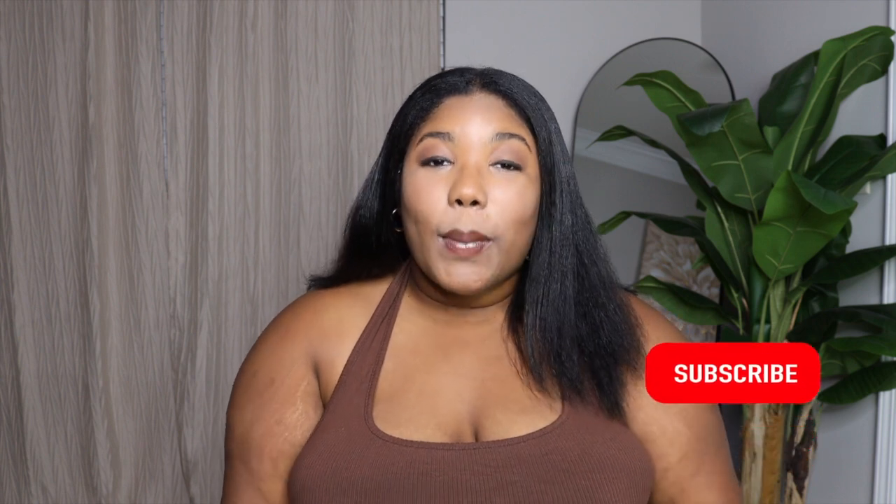Hey guys, welcome back to the channel! If you're new here, my name is Stephanie — you can call me Steph because we're friends now. Coming at you with another haul with some cute little lounge pieces you can just throw on and go. Before we get into this video, make sure you hit that subscribe button, give me a thumbs up, hit the bell so you're notified every time I post, share this video with a friend, and comment down below what your favorite look is!